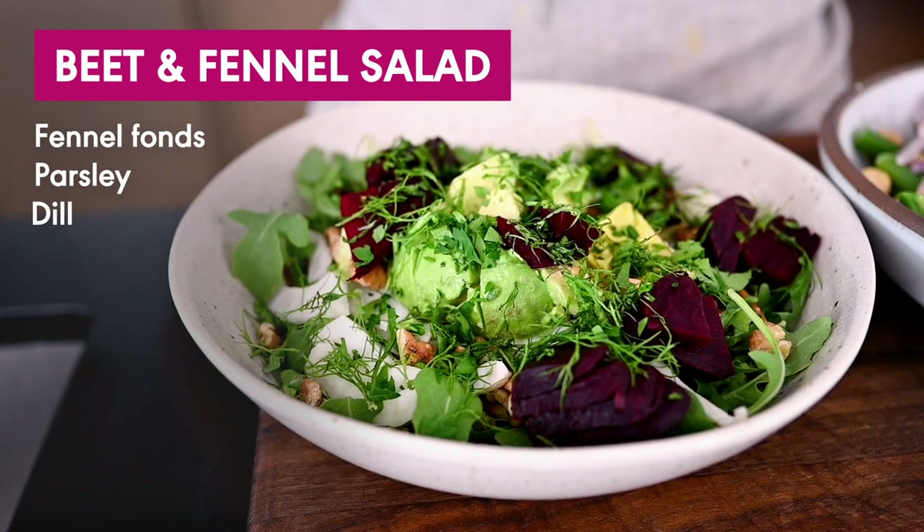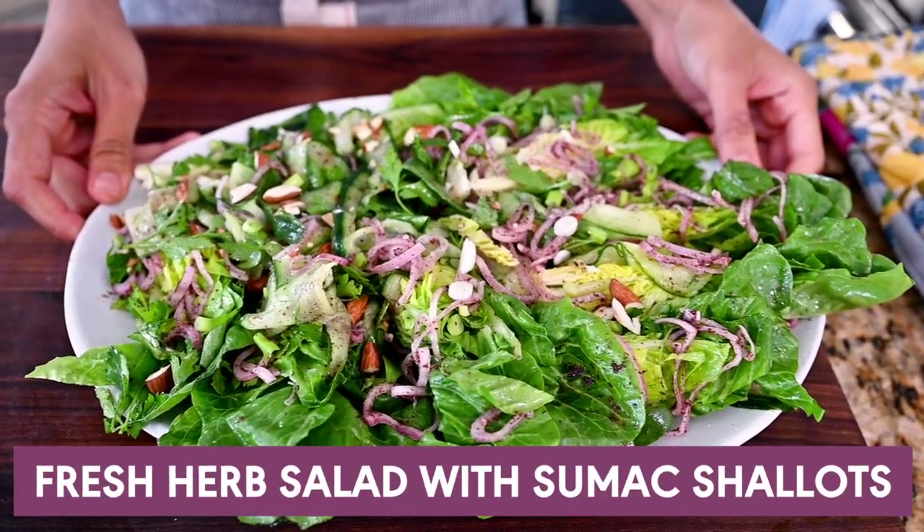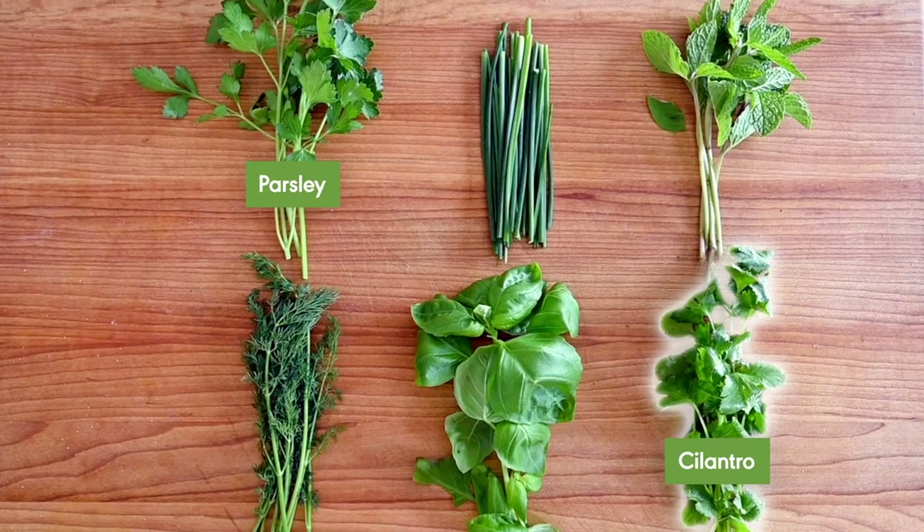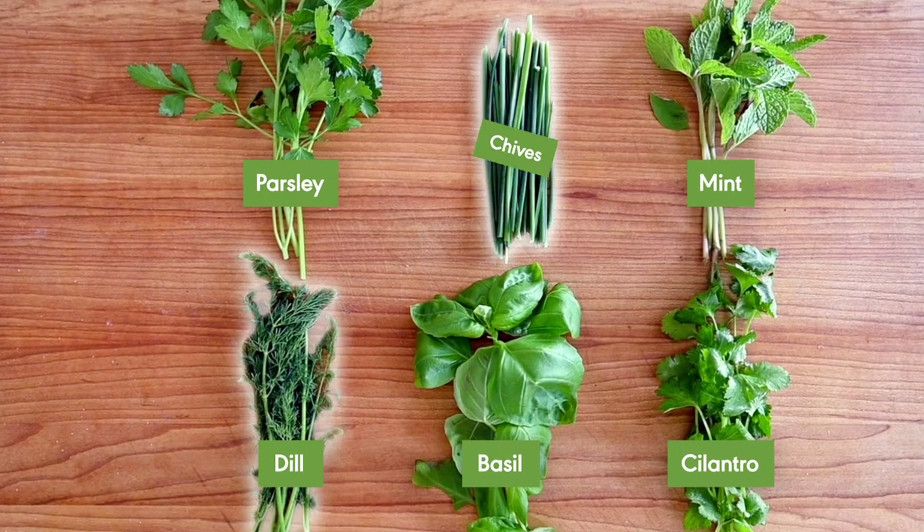Here are some of my favorite ways to incorporate fresh herbs into your cooking. I love adding fresh herbs to salads for complexity and interest, both in terms of flavor and texture. This is best done with soft herbs — so parsley, cilantro, mint, basil, dill, chives, tarragon — and you can use some whole pieces of herbs. You can tear them up, or you can chop them for different levels of texture.